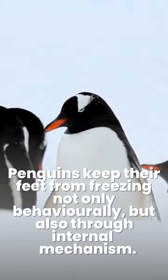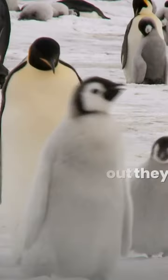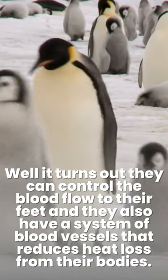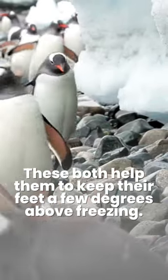Penguins keep their feet from freezing not only behaviorally, but also through internal mechanisms. It turns out they can control the blood flow to their feet, and they also have a system of blood vessels that reduces heat loss from their bodies. These both help them to keep their feet a few degrees above freezing.